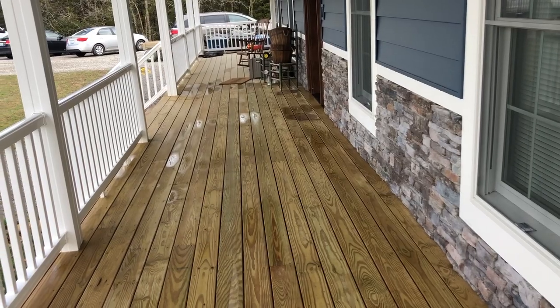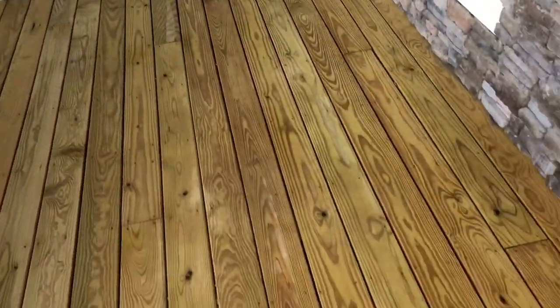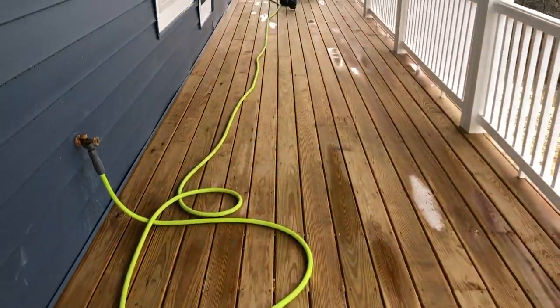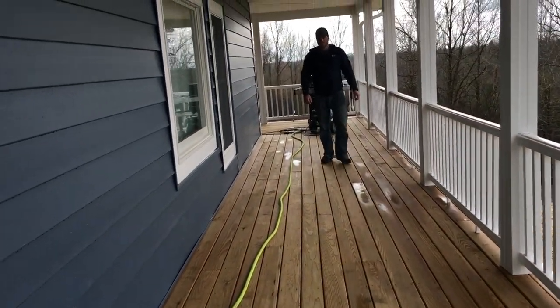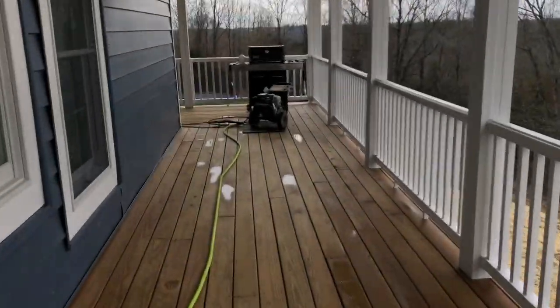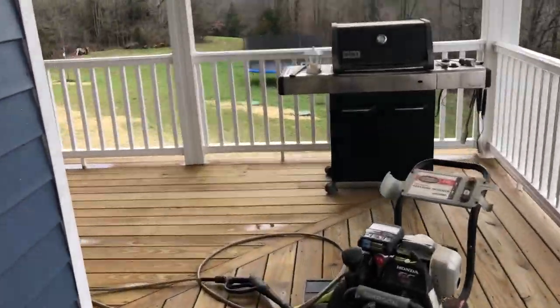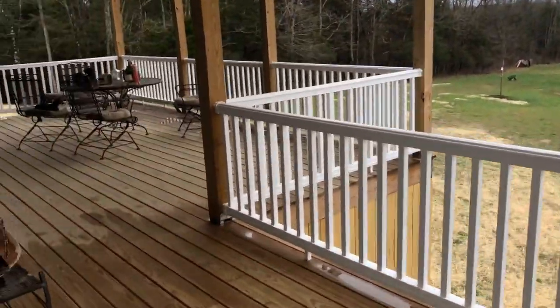With the pressure washing on the decking, James got pretty much from the door down to this side finished, and then everything on this side of the porch. Now we just need to do the back side, which is the big section, and then over on the other side by the garage. Good job, babe. So what we're doing right now is back here on the back of the house.